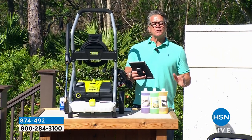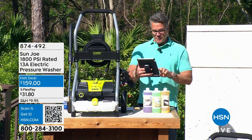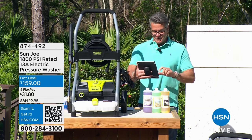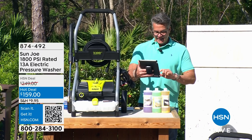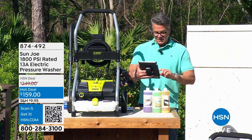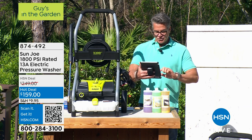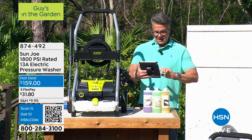Before we get to our pressure washer — which I cannot wait to talk about — I want to give a shout out to all my Facebook friends. I love you all. Judy, Martina, City Gals, Annie, Kathy, Pat, Anita, Irina — I like that name — and Jenny are all with me today.